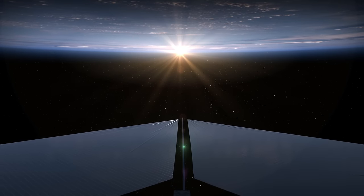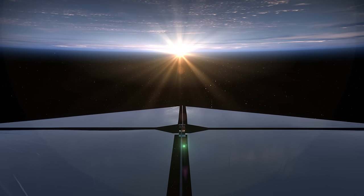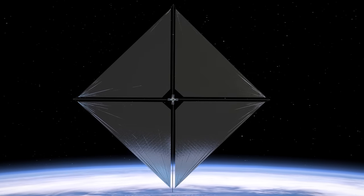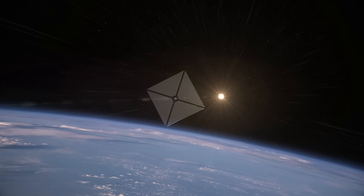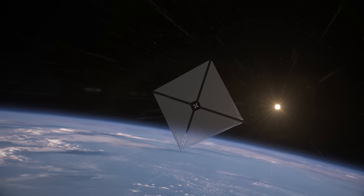A NASA mission is testing revolutionary technology to allow robotic spacecraft to sail on sunlight. The advanced composite solar sail system introduces a new way to explore the cosmos. Much like a sailboat is propelled by wind, a solar sail spacecraft is pushed by light from the sun.